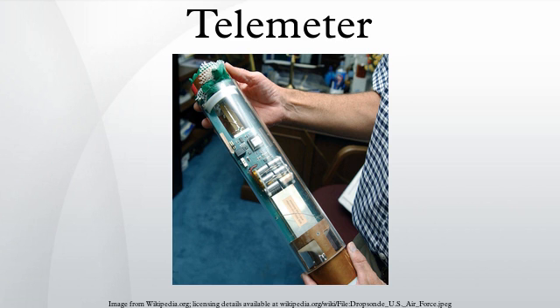It consisted of two parallel hairs in the focal plane of a telescope eyepiece crossing an upright hair. At the point to be measured, two sliding targets on a surveyor's rod were adjusted to align with the hairs in the telescope. The distance to the rod could then be determined from the distance between the targets on the rod by trigonometry.